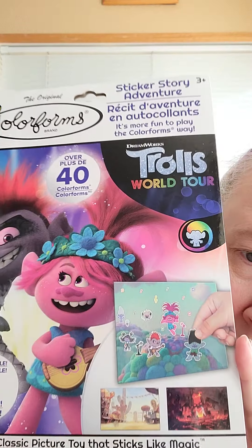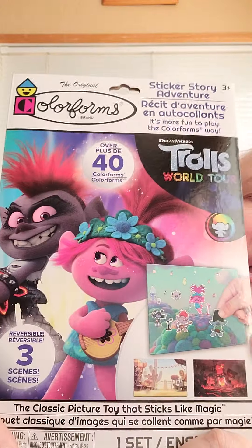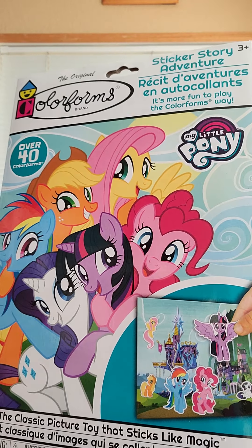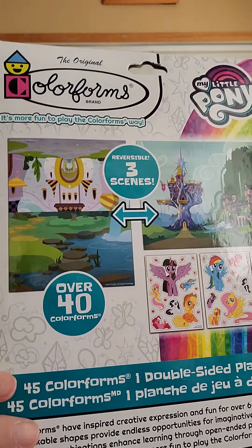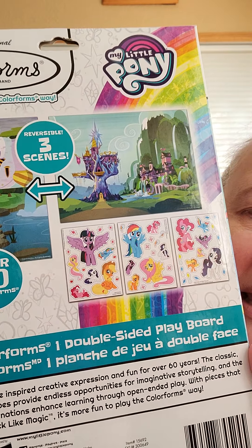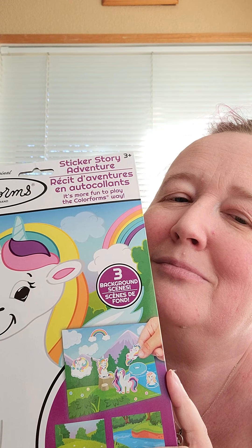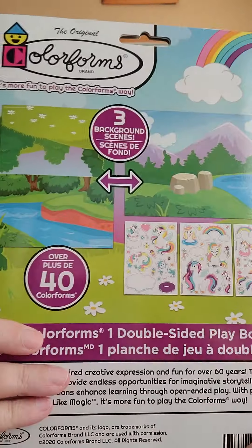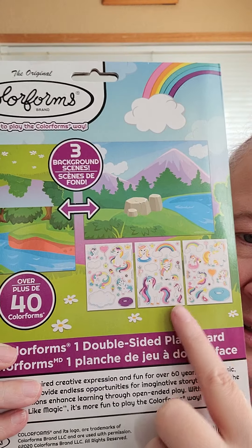Here's the Trolls World Tour. If you have not seen this movie you need to check it out — it was so cute. I loved hearing all the different styles of music, that was so much fun. And of course My Little Pony. The two I didn't get were a Mickey Mouse set and another one — but six is probably enough. Probably. And then of course they've got a unicorn set with different scenes and all the different little Color Forms. So much fun.